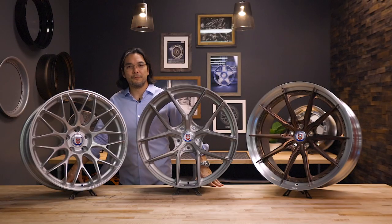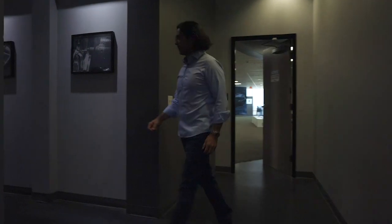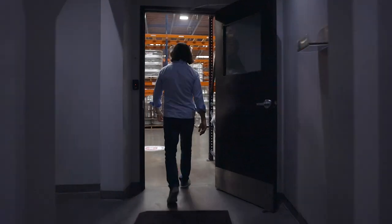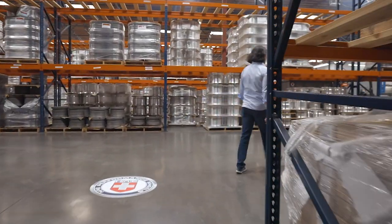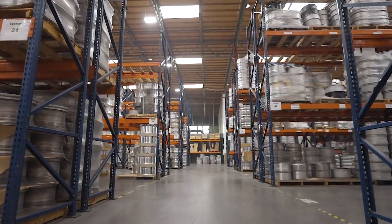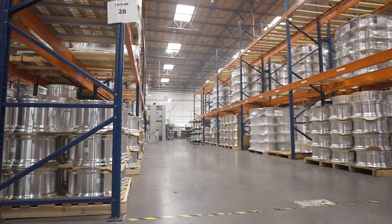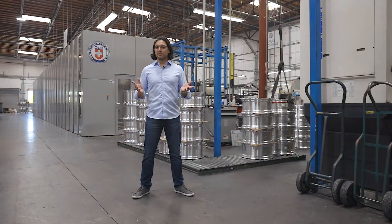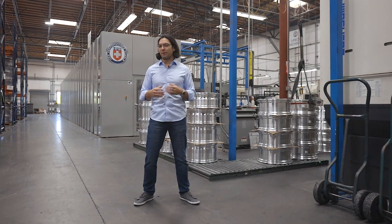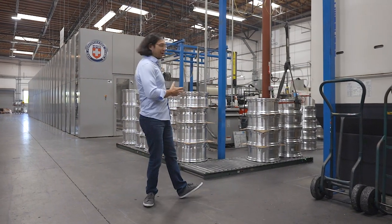Now that we've given you a quick overview of our wheels, let's go out in the shop and show you how we make them. We're at our main facility here in Vista, California. It's 60,000 square feet. This is where we house our design, engineering, sales, marketing, finance, and obviously our manufacturing.